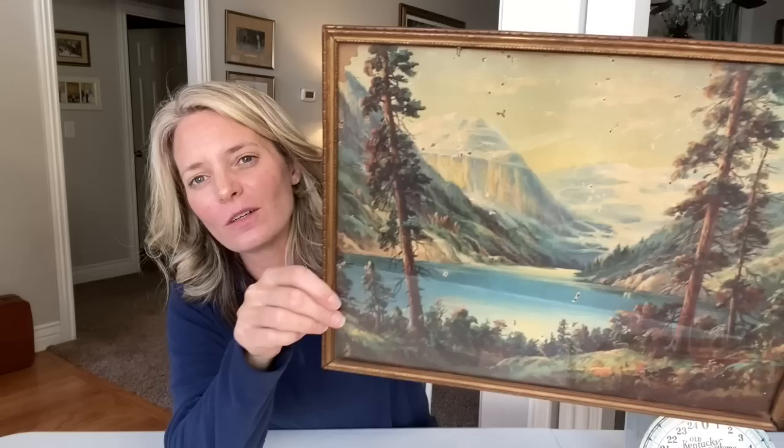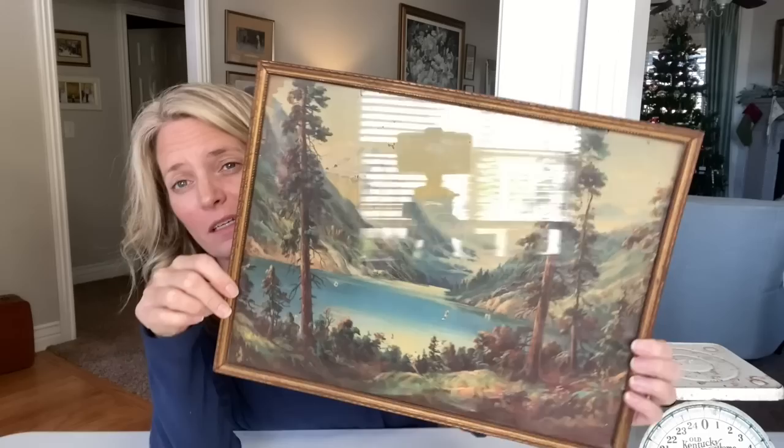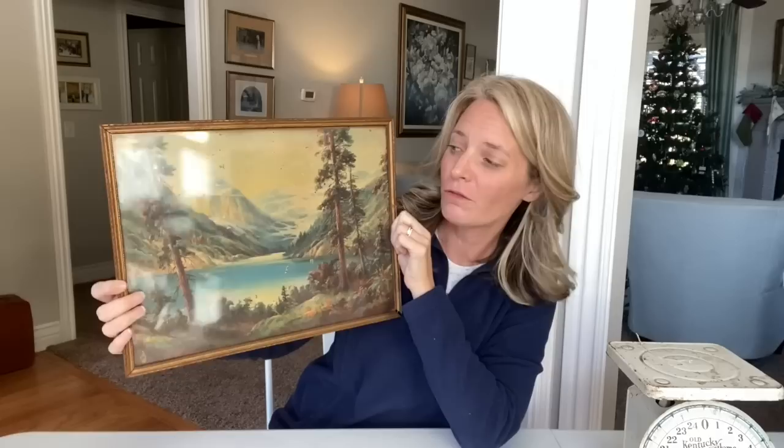Another amazing decor find at the antique mall was this vintage print. It was $5 — someone's booth had all of their prints for $5. The frame's a little bit shaky and has a little bit of damage on it, but I love prints like this. I think they make gorgeous decor. I'm pretty positive I have this same exact print in a teal frame that I put up on my mantel. I love layering these old prints on top of each other for a really compelling display.